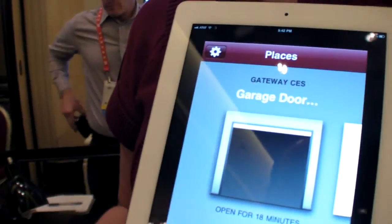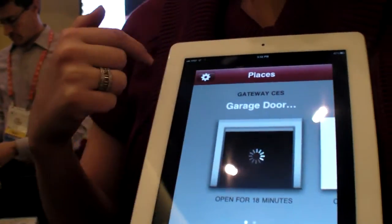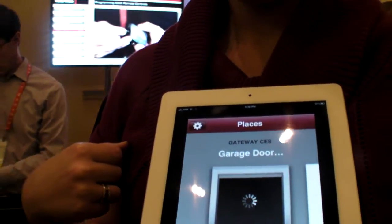So there's an app — where do you click to open? You just press right in the center. And it sends a command over the internet? It sends a command using the MyQ Internet Gateway, or the LiftMaster Internet Gateway, and it allows you to open and close your door.